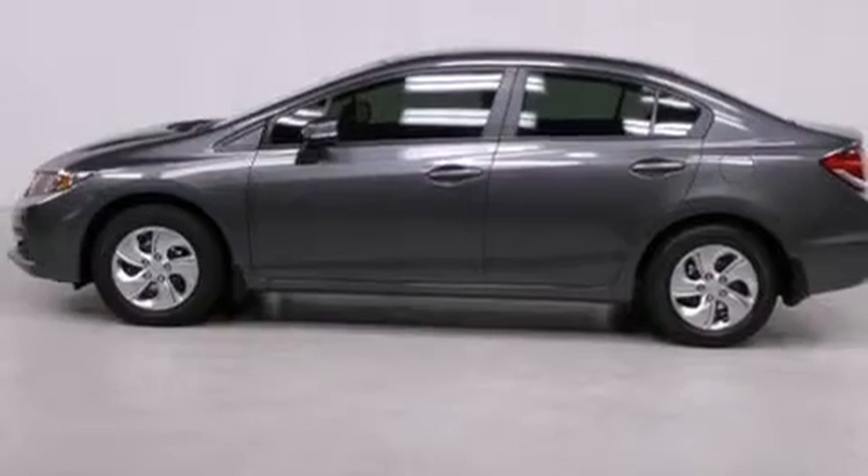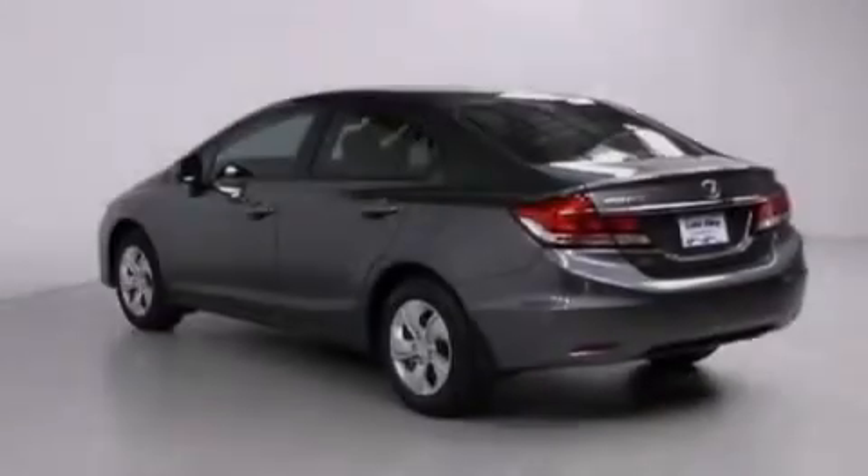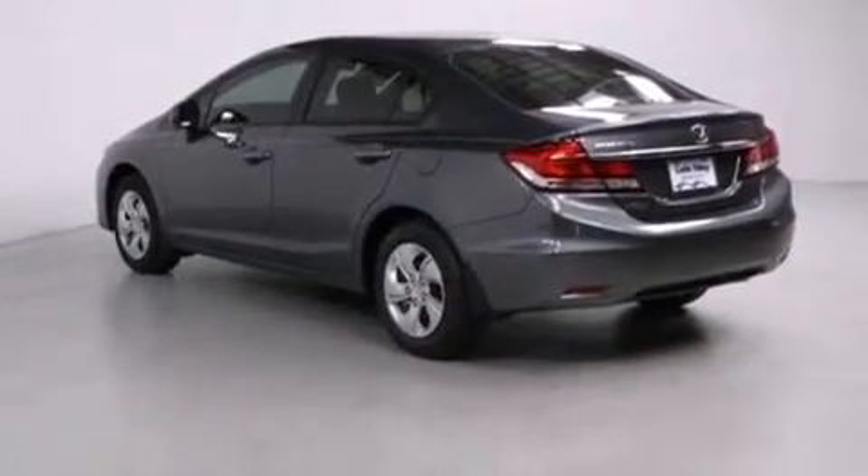All of the following features are included: air conditioning, cruise control, a rear window defroster, a CD player, a passenger side vanity mirror, and front-side impact airbags.